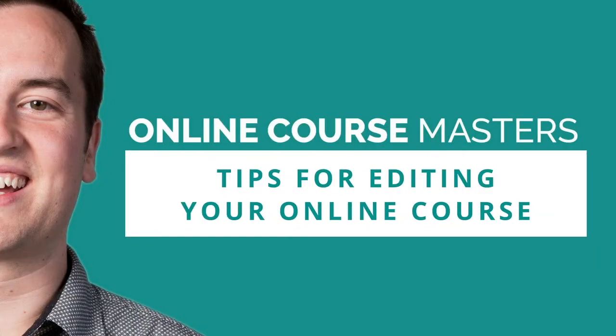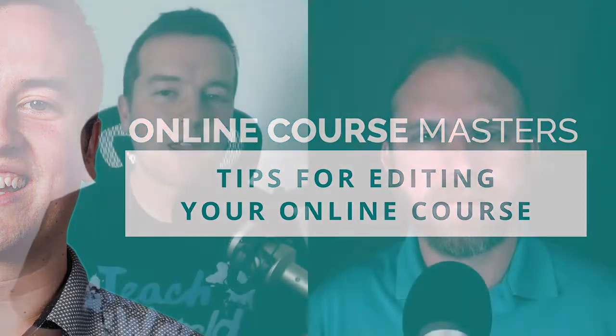Hey, everyone. Welcome to the Online Course Masters show. Phil and Jeremy here today talking about tips for how you can better edit your course, be more productive, be more efficient, and how you can make your course better through editing. So we're going to dive into that really quickly. Jeremy, how's life?